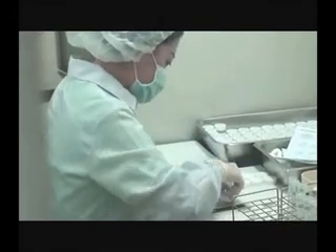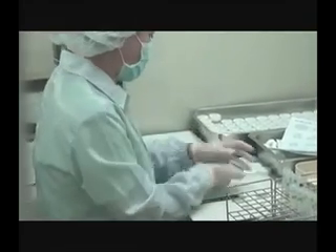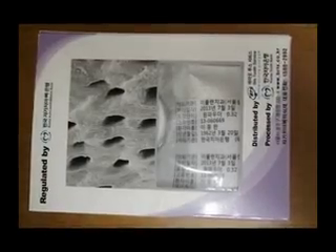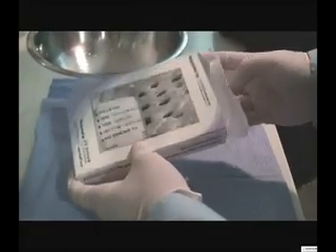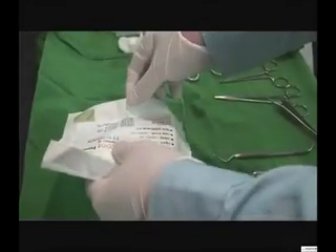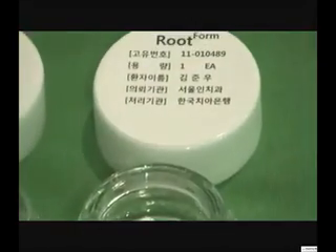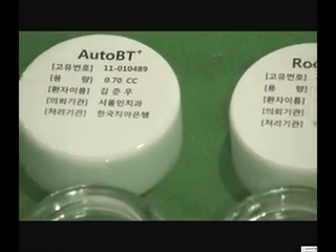Produced bone graft materials are distributed to each clinic in a standard package after final inspection. Auto-beauty is sterilized so it can be used immediately for surgery. On the surface of the package, the serial number, patient's name, Auto-beauty type, requesting agency, and amount of the Auto-beauty are marked.